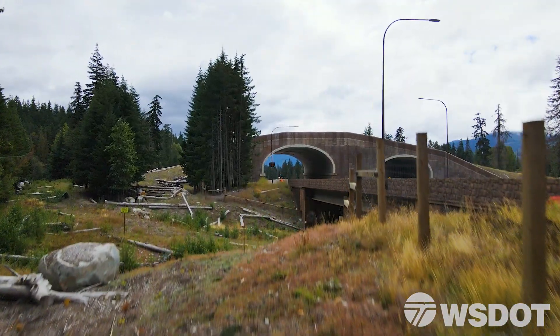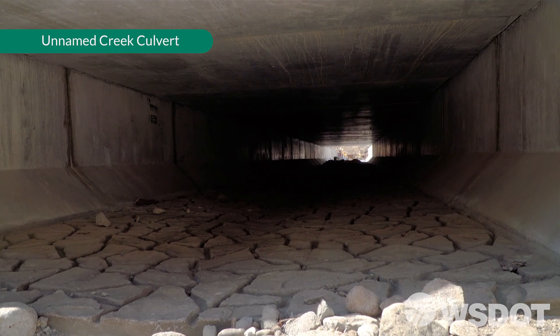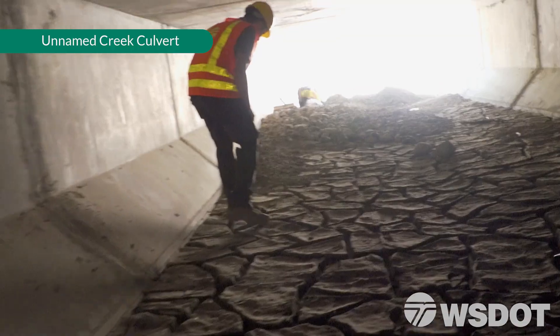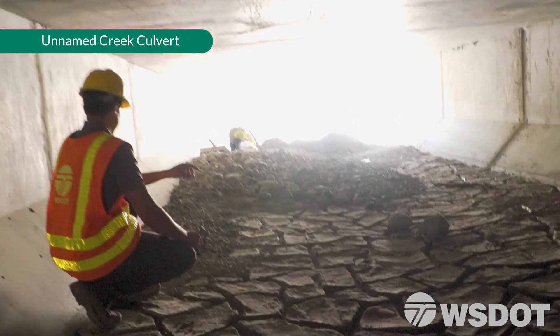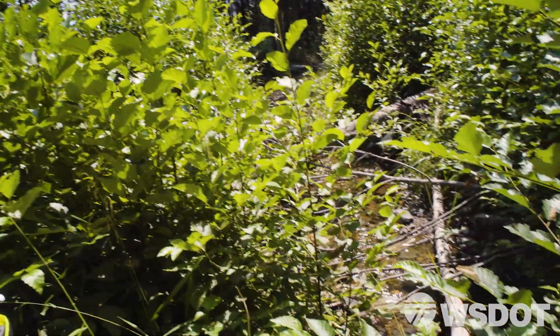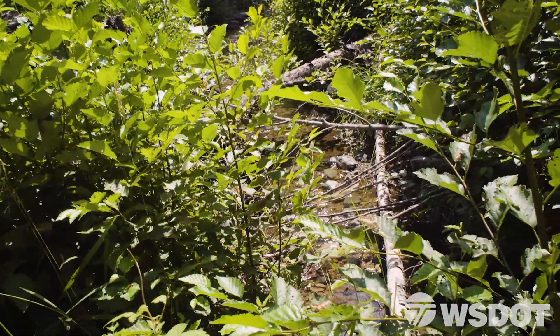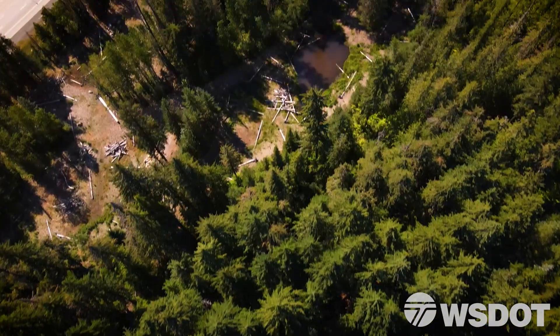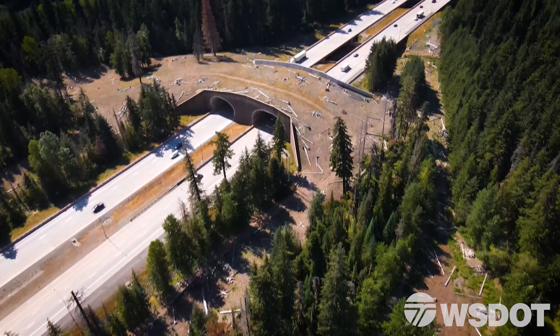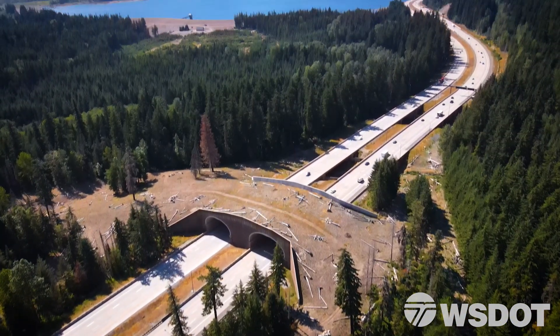One of the things I really appreciate about the Washington Department of Transportation is their creativity and innovation in trying to solve some of these problems. We're trying to build habitat within these crossing structures to mimic the natural habitats. We want animals to see a seamless transition where they're coming out of this old-growth forest and it seems the same all the way through.